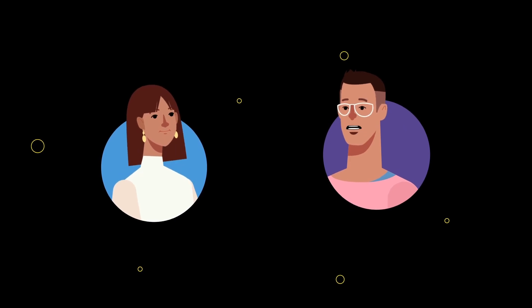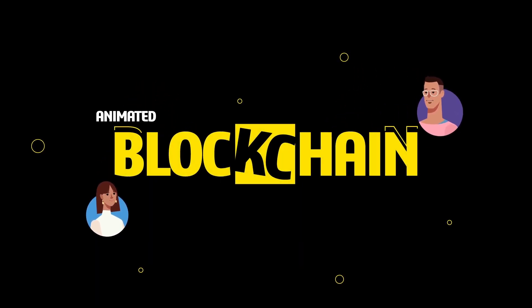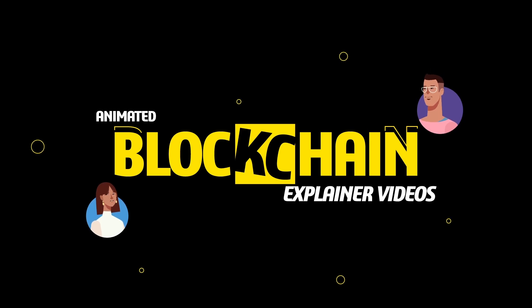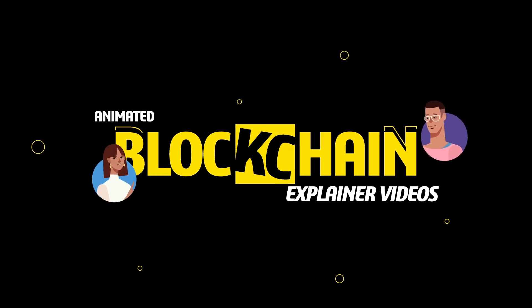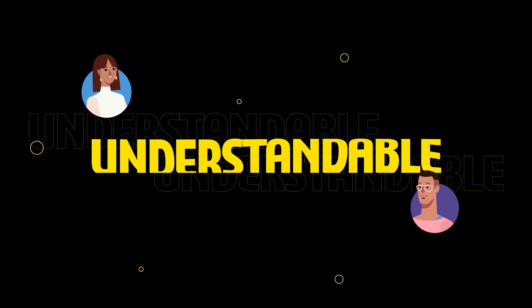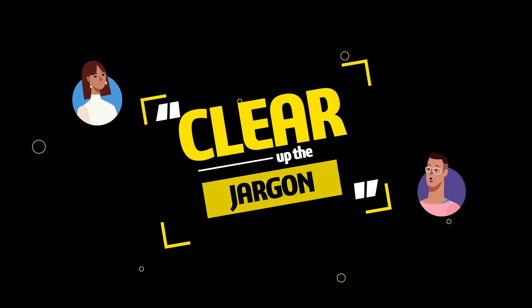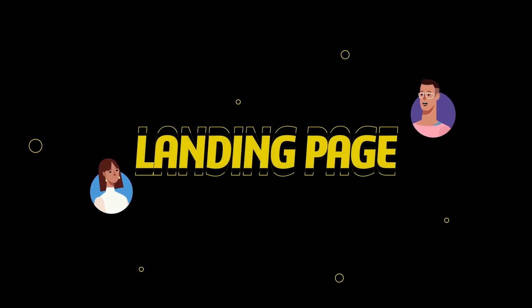Welcome to the Deep Dive. Today we're diving into something pretty interesting: animated blockchain explainer videos. It's fascinating how animation can take something complex like blockchain or crypto and make it understandable, engaging even. A good blockchain animation video, or a sharp crypto animation, does more than just look good — it can really clear up the jargon, maybe even help with things like landing page conversions.